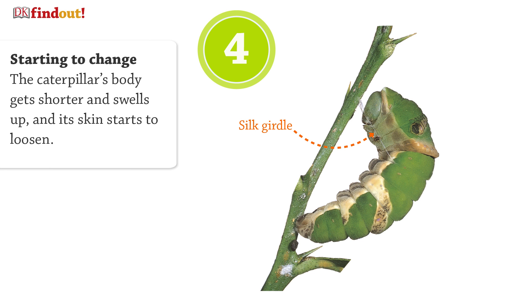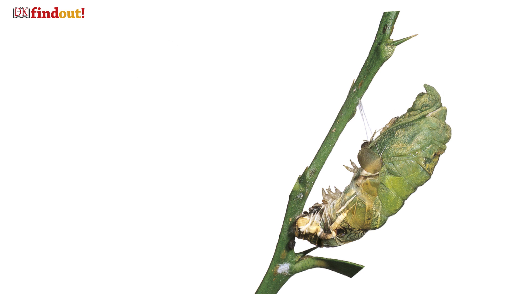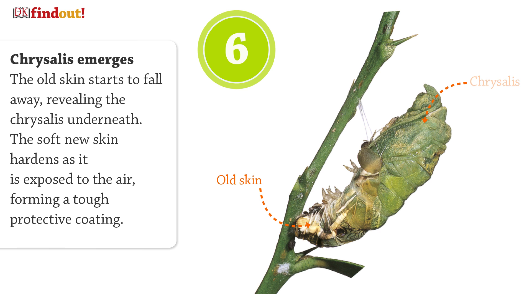The caterpillar's body gets shorter and swells up, and its skin starts to loosen. The caterpillar squirms around, splitting its old skin open behind its head. The dead skin loses its brightness and starts to fall away, revealing the chrysalis underneath.